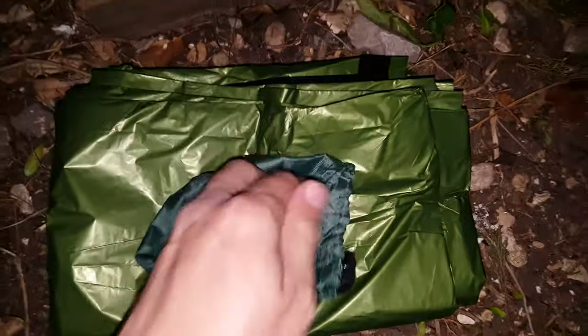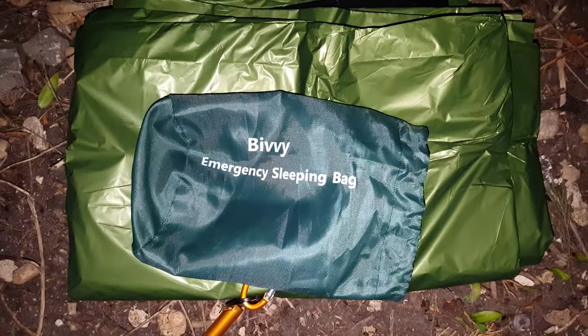Just in case you're in an emergency — I've been in a few, and camping. Short and quirky video of the Bivy emergency sleeping bag. Bye! Thanks for watching.